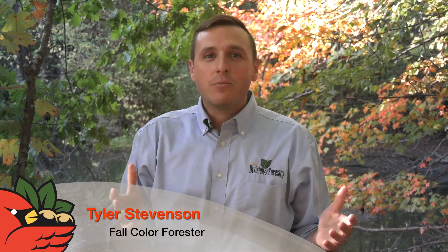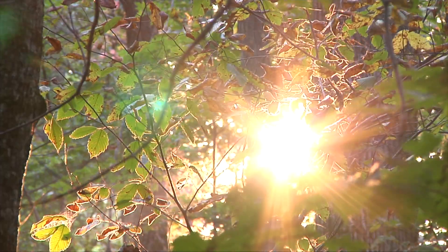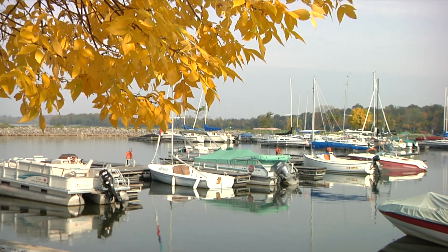Hi, my name is Tyler Stevenson, your Central Ohio Fall Color Forester. And as all Ohioans know, our weather changes from day to day. So at the Division of Forestry, we're prepared to give you fall color updates every Wednesday to update you on how fall color is going to change throughout the month of October.